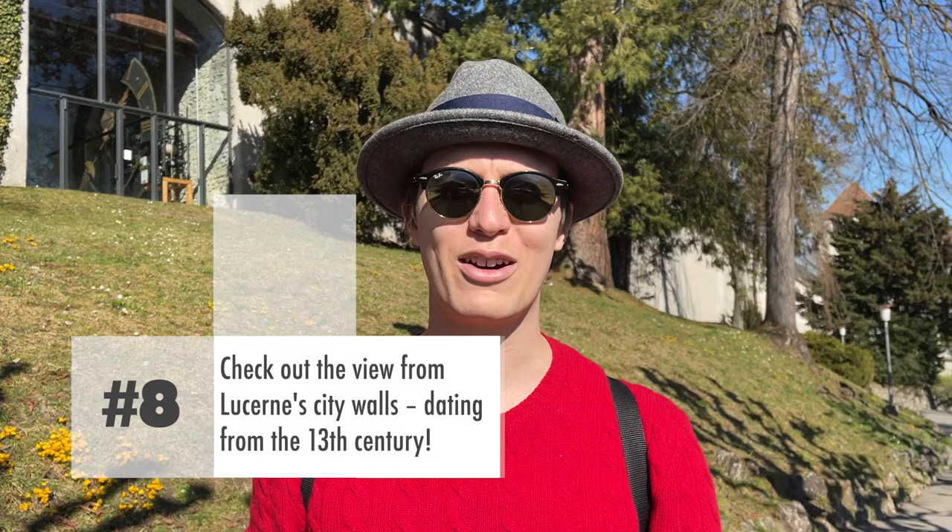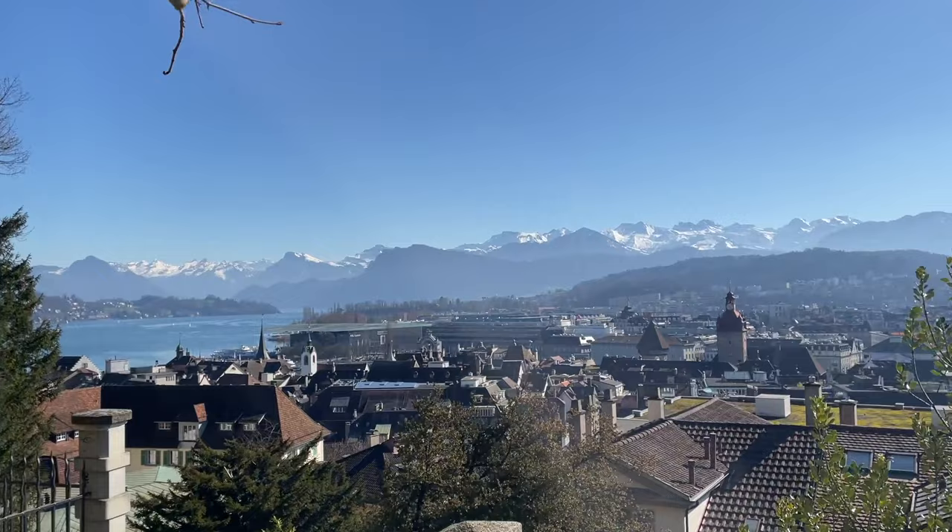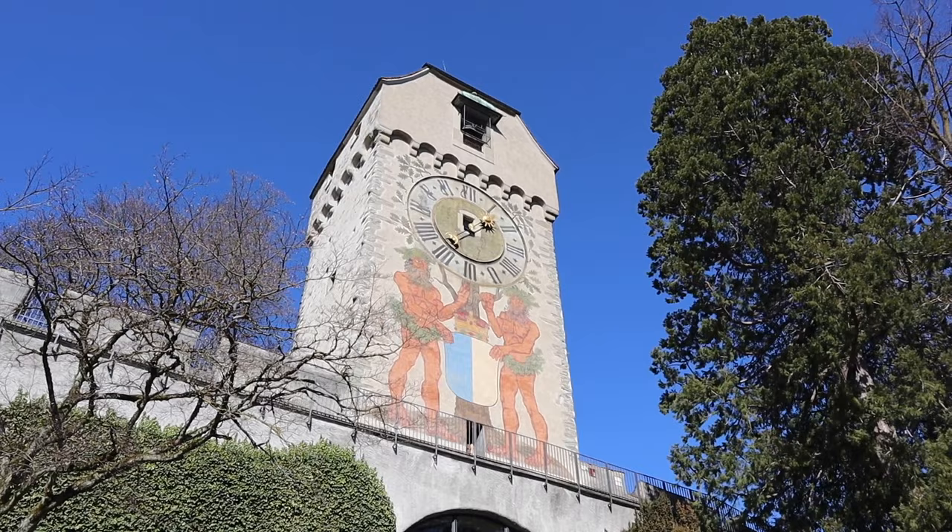Usually you can walk up on the walls, but because of COVID it's closed right now since it's also a museum. Normally you can walk all along the walls for an even better view. There are nine towers — you can see up there where there's a railing where people can walk around. That's one of the towers, the clock tower — quite beautiful.